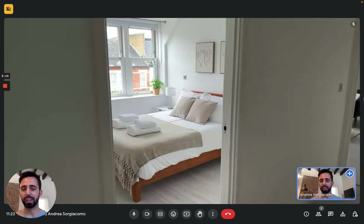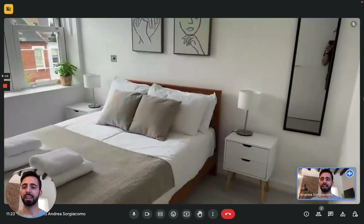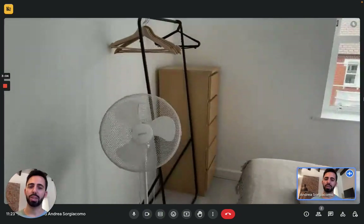We have the second bedroom here on the left, slightly smaller. This also has a double bed with two nightstands, the mirror, big windows, and this one has a hanger for clothes and a chest of drawers there in the corner.